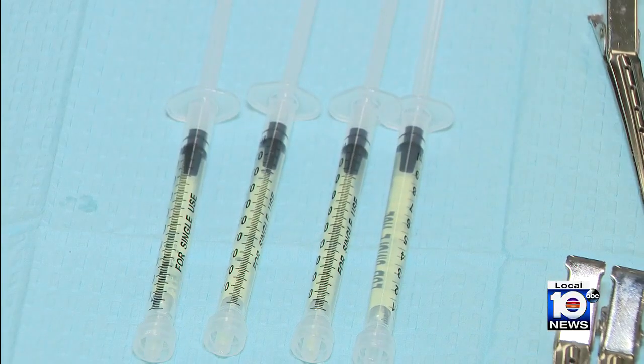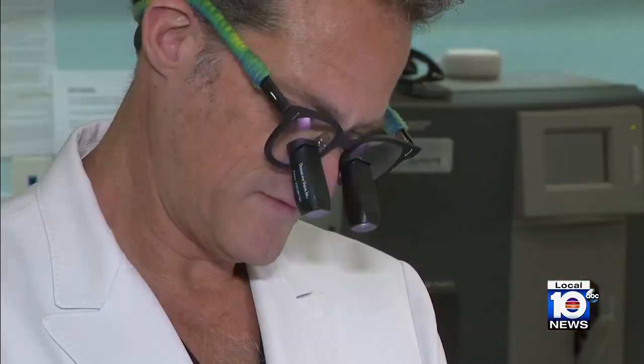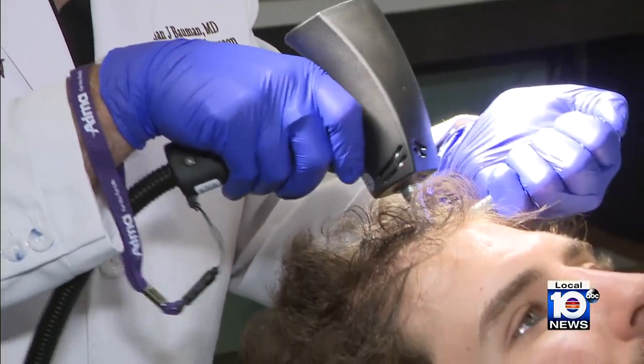Then we apply the serum to each zone and use the device to drive the serum through the skin. The serum is made of several growth factors that can increase blood circulation, stimulate the follicles to grow better, thicker quality hair, and anchor the hair shafts in the scalp.